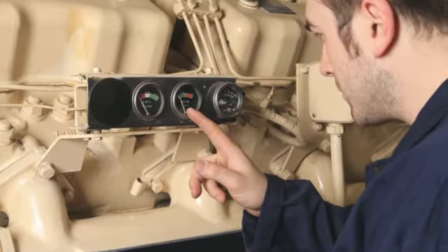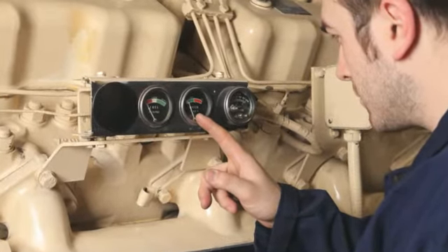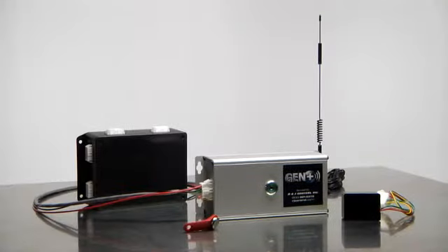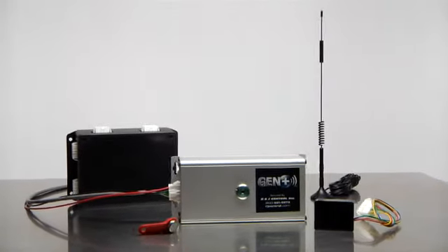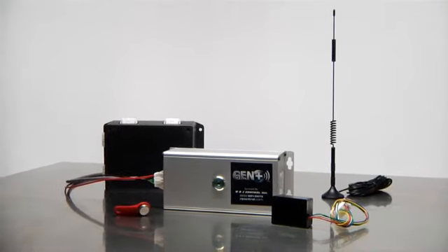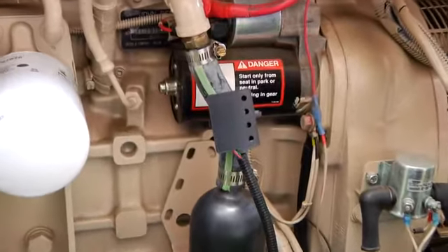With a typical generator, all faults are sent directly to a service technician for immediate response. This is a time-consuming and costly process. With Gen Plus, there is always a human involved to properly interpret any monitored faults without sending a technician.